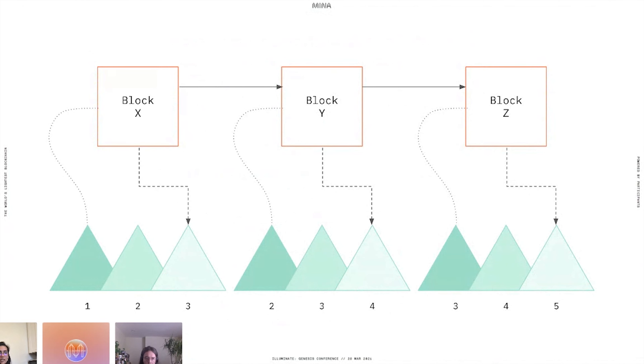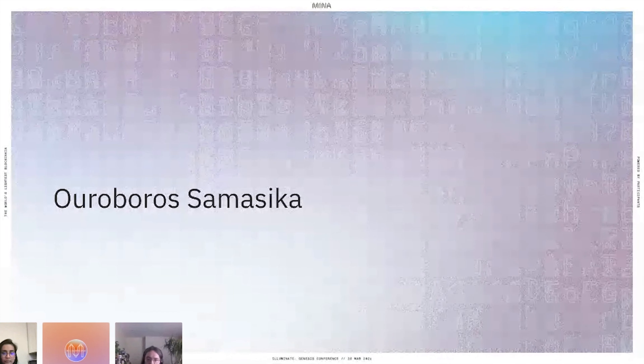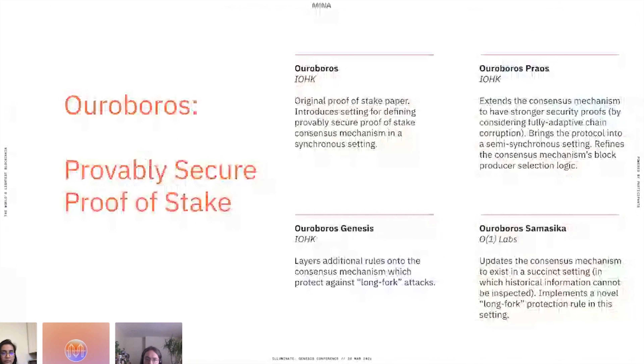Next, Nathan will talk about the consensus mechanism. Our consensus mechanism is called Ouroboros Samasika. Ouroboros Samasika is a member of the Ouroboros family of proof-of-stake consensus mechanisms, originally developed by IOHK for use in the Cardano protocol. What makes this family unique is that it's a provably secure family — along with the definition of the consensus mechanism, there's a series of mathematical proofs attesting to various security properties, showing how it is resilient against various adversarial attacks on the network.